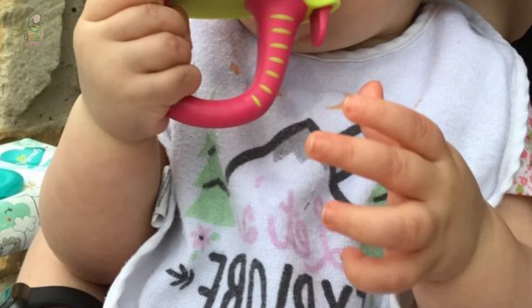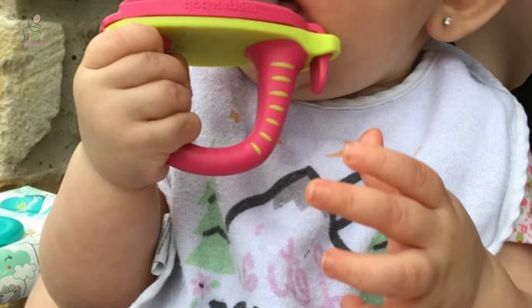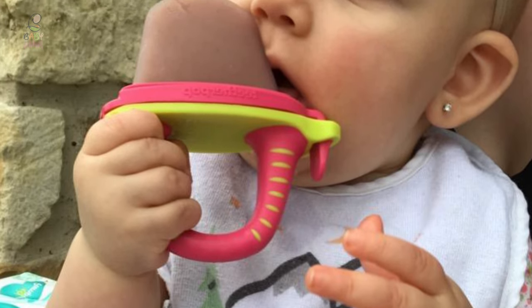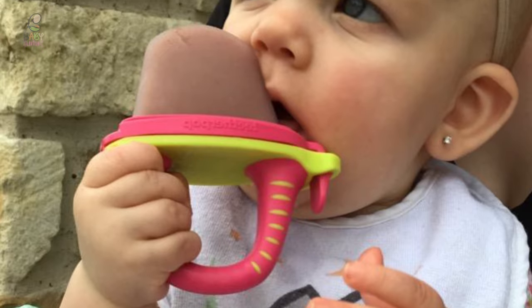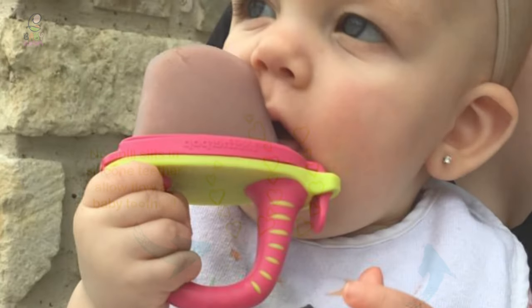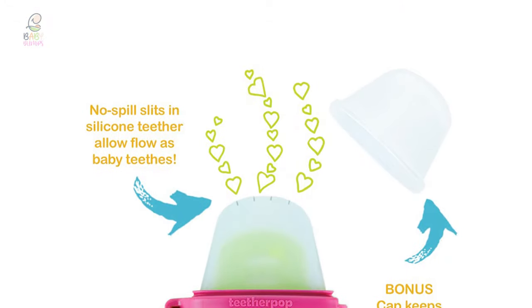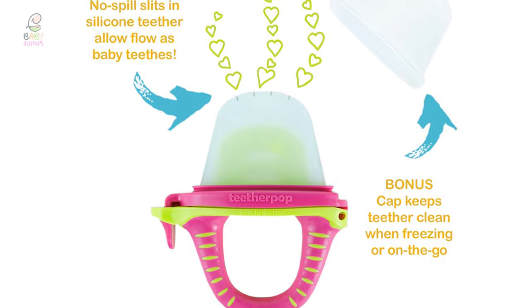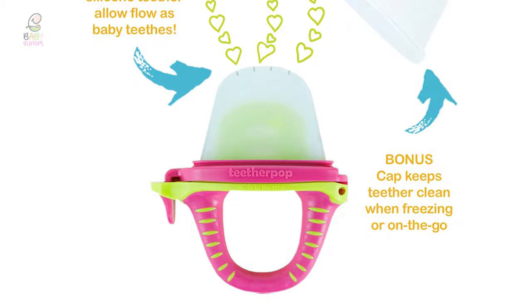The Teetherpop Baby Teether is thoughtfully made in the USA. You no longer need to worry about what is in your baby's teething ring. It can go in the dishwasher, so it is easy to clean. It is the perfect go-to for all teething babies and toddlers — a pleasing, less messy substitute to traditional popsicles for toddlers too.